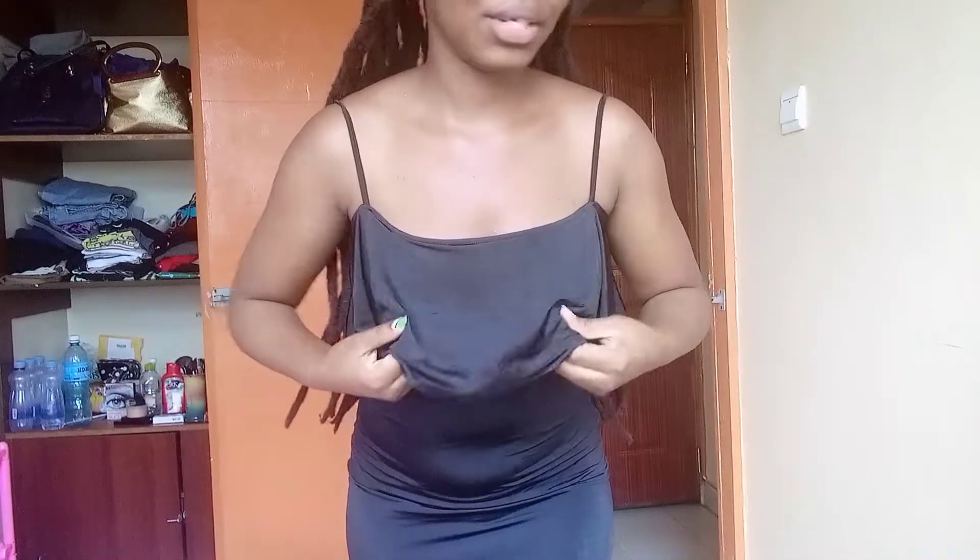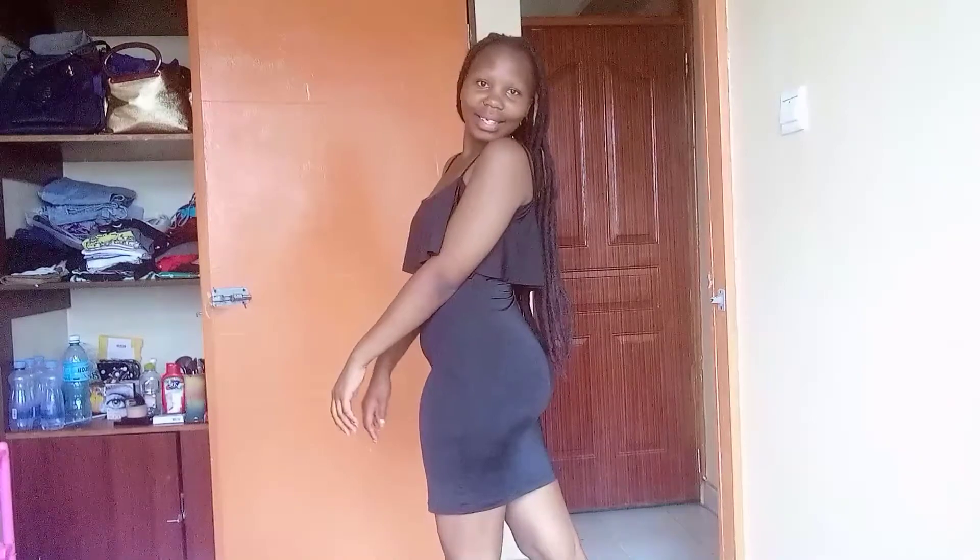That was just 60 bucks. This is the second dress I got — this one was 100 shillings. I love the material; I don't know how to explain it but it feels so good. This is how it looks.